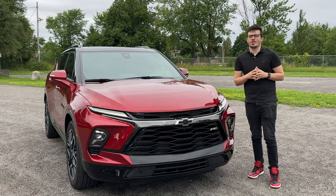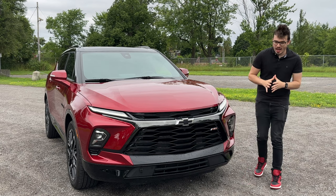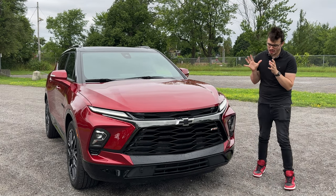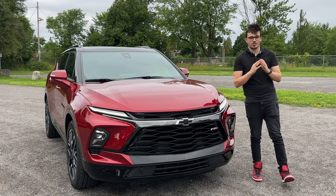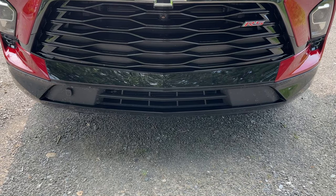Up front on the Chevy Blazer RS, it really does put the Sport in SUV. It's a really aggressive front end — my favorite front end of any SUV this year so far. I absolutely love it, and I love the RS badging and the blacked-out bow tie.